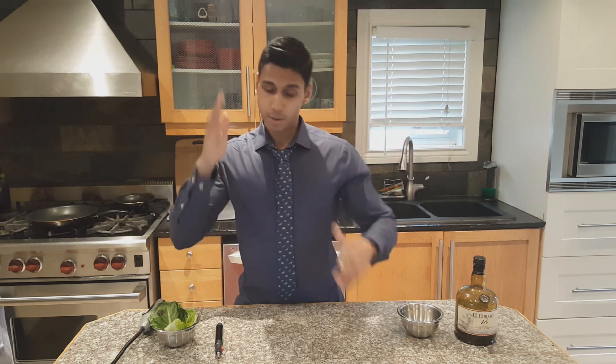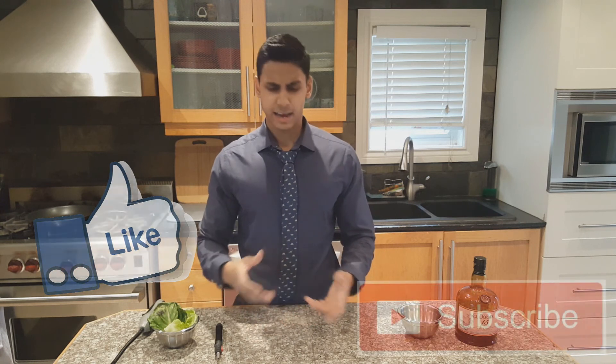I hope you guys enjoyed this episode. Please don't forget to leave a like and subscribe if you haven't already. Comment below and let me know what you guys want to hear about on our next episode of the Science of Healthy Eating. That's all for this time, guys. Peace.